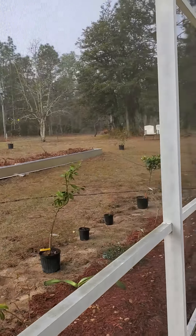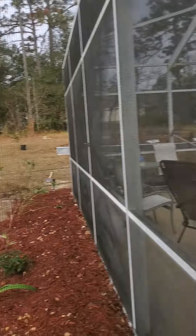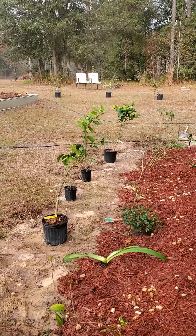I don't have the stuff planted that I bought yesterday — I kind of just set it out. I've got two citrus trees on this side.